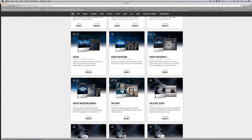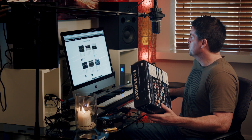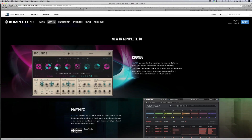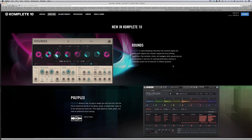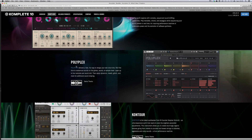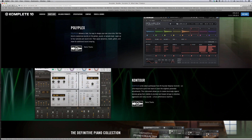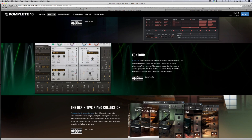Complete 9 is the current version but they're bringing out Complete 10 in a few weeks. Looking at what's new in Complete 10, they have a new synthesizer called Rounds — described as a groundbreaking instrument that combines digital and analog synth engines with complex sequenced sound-shifting capabilities. There's also a drum machine called Polyplex with some pretty cool features, and another synthesizer called Contour. So you've got three new synthesizers with Complete 10.